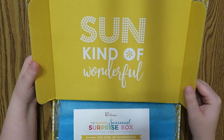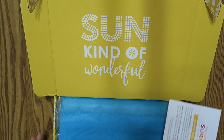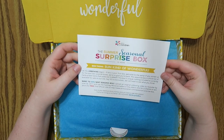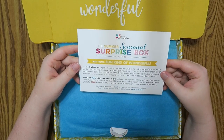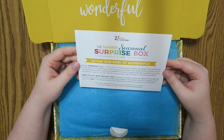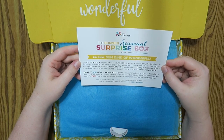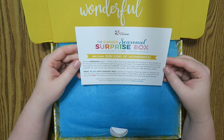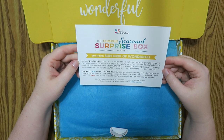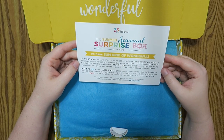On the top, as always, it says something — 'Sun Kind of Wonderful.' The summer seasonal surprise box is here. The theme is Sun Kind of Wonderful. Let the unboxing begin. If this is your first box, welcome to the party. If you joined us for the past two surprise boxes like I did, we're so glad to have you back. The seasonal surprise box is chock full of handpicked items that celebrate summer. This box is unique — nothing included is currently available for sale on the site. Say yes to exclusives.